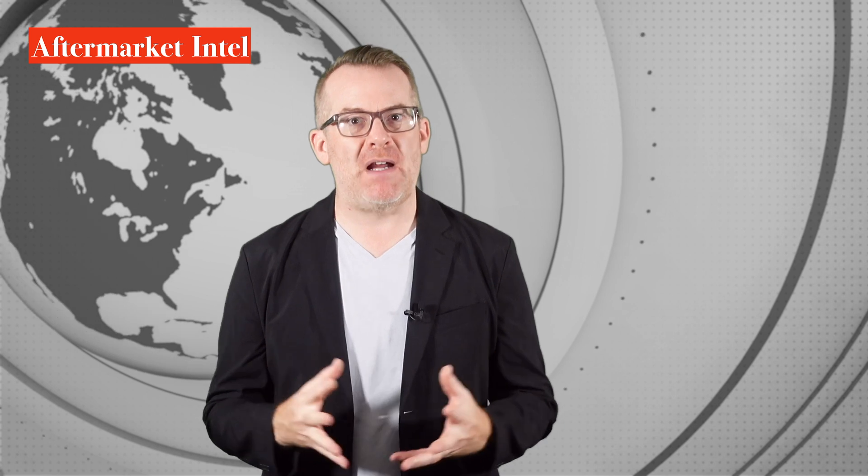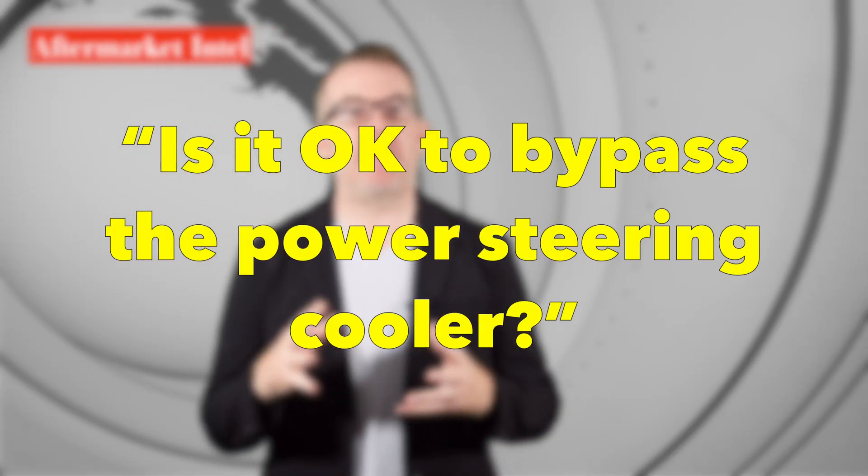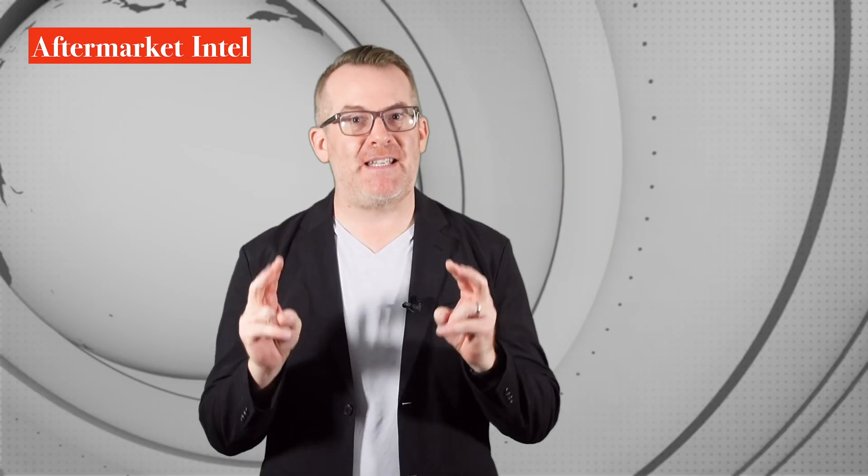In doing some background research for this video, I found a question on a forum that really didn't surprise me: 'Is it okay to bypass the power steering cooler?' Some people always think they can take the easy way out.